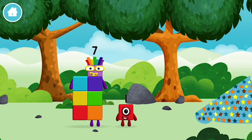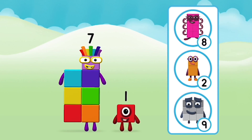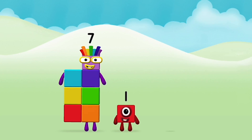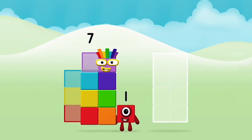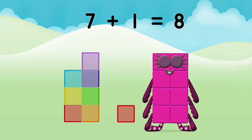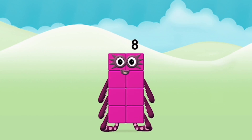What number block can you make by adding these two together? That's the correct answer. Now, can you add the number blocks together? Seven plus one equals eight. Brilliant. You made number block eight. Octoblock.